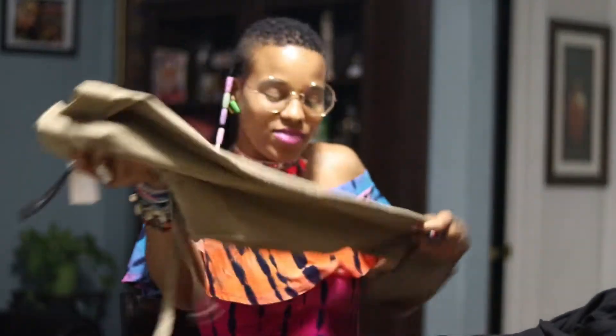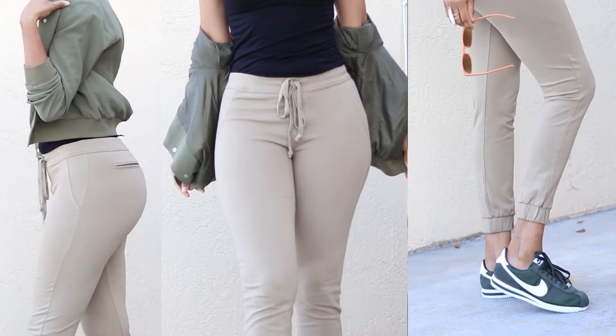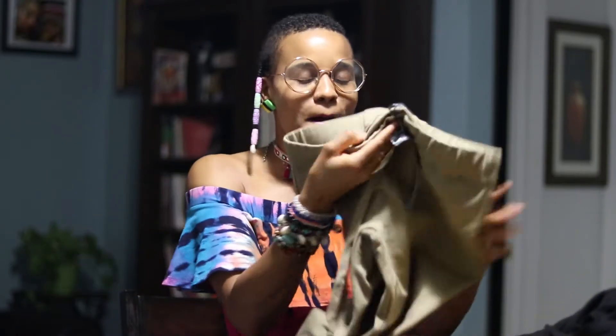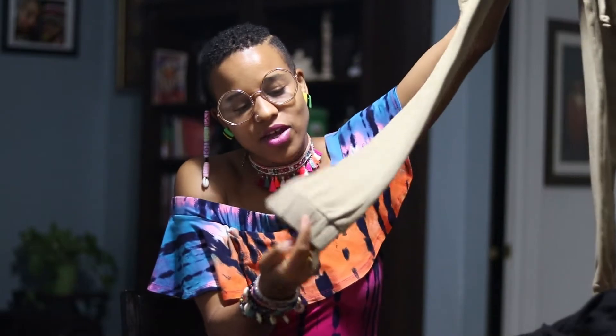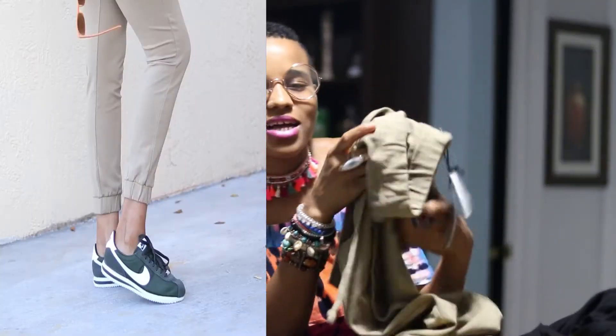Next we have these joggers in a size medium. I wanted a large but they didn't have one. I got these off the clearance rack — they were initially $13 but I got them for $7. They fit me, but I wish they were a little more loose for that relaxed fit. They have a cuff at the bottom and I would pair these with some sneakers.